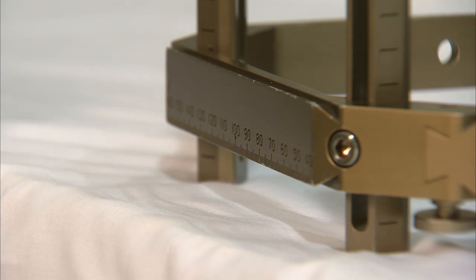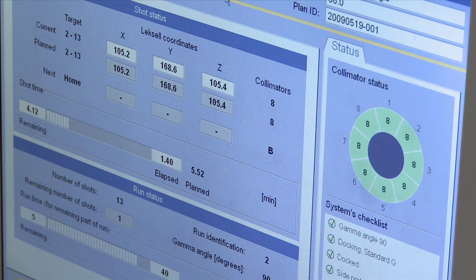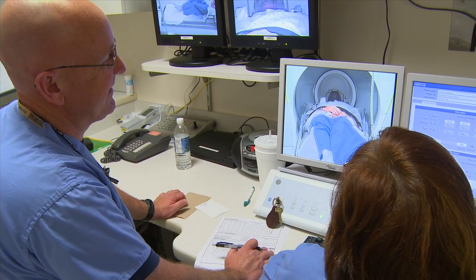Once the procedure begins, it's pretty uneventful for the patient and very well tolerated. They don't see, taste, hear, or smell anything. And they can communicate with the gamma knife staff throughout.